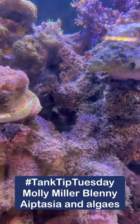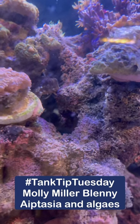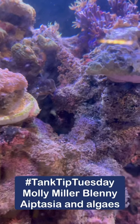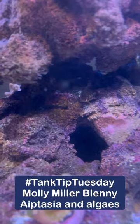Tank Tip Tuesday this week features the Molly Miller Blenny. This guy gets a feature because he's eaten all of the Aptasia and most of the bubble algae inside this tank. I've tried so many different things to get rid of the Aptasia and this guy has done an incredible job.